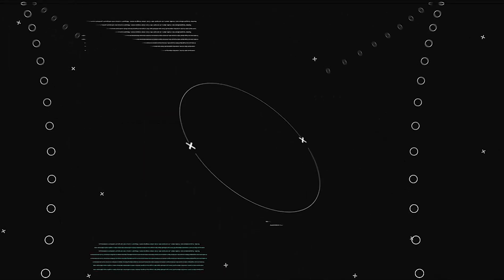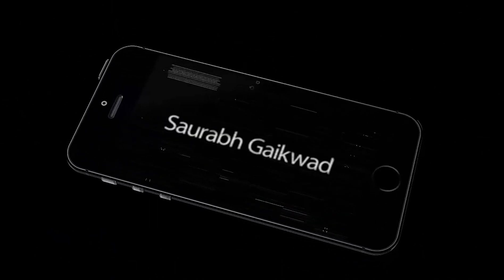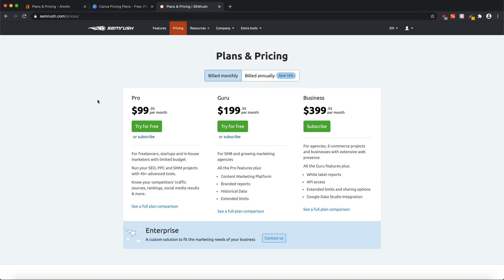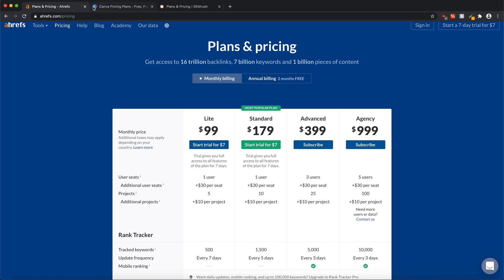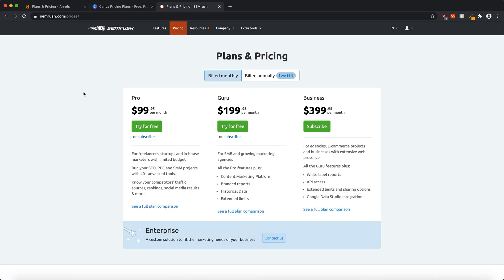Before we get started, make sure you subscribe to my channel and watch this video till the end so you don't miss any part of this offer. I'm going to show you how you can access different tools like Ahrefs, Canva, SEMrush, and many other tools for literally less than four dollars.